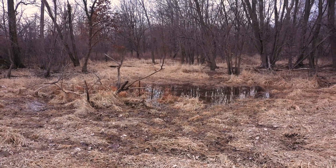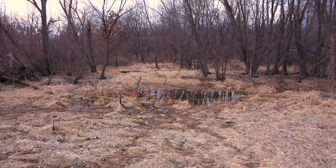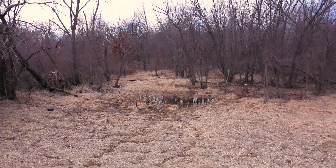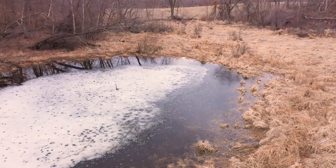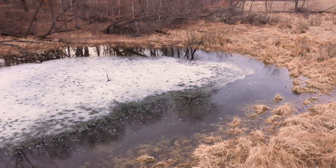Vernal pools are shallow wetlands fed mostly by precipitation and surface runoff from rain and snowmelt. These wetlands help to store water on the landscape. The pools hold water during the wetter part of the year, like winter, spring, and early summer, but then dry up during summer and fall.